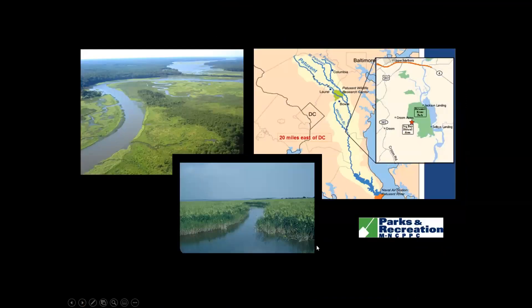The Patuxent River is the longest river completely within the state of Maryland, about 115 miles long. It begins where Frederick, Carroll, and Montgomery counties come together, with the Middle and Little Patuxent branches joining in. Jug Bay is shown in the map detail, and our Patuxent River Park is about 2,000 acres on the Prince George's side, with almost 8,000 acres protected along 55 miles of river border.